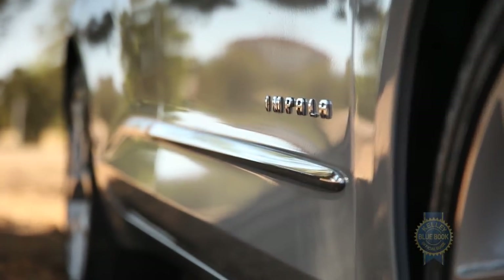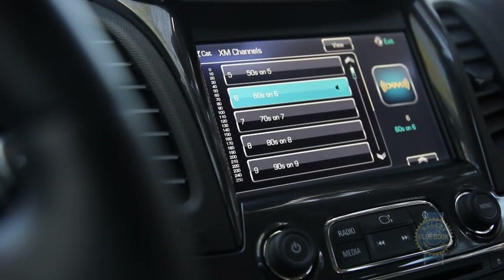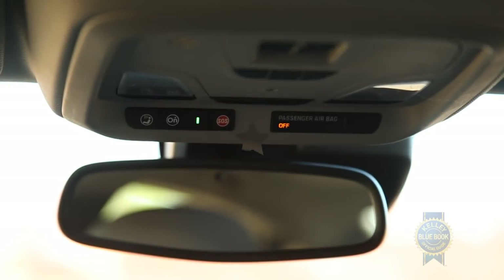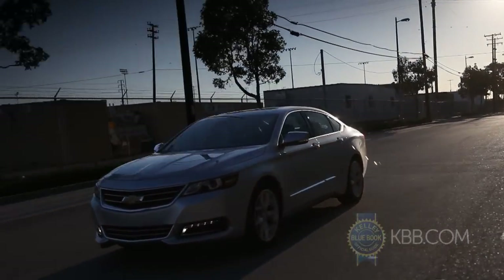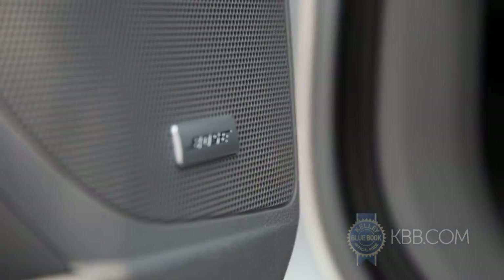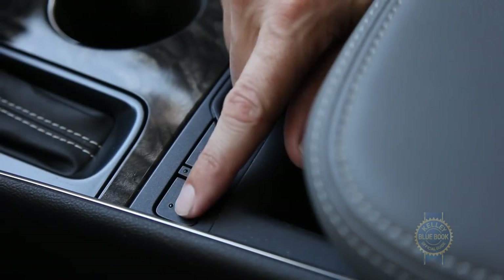Even in its cheapest form, the Chevy Impala comes equipped with 10 airbags, a six-speaker audio system with USB input, and a six-month subscription to GM's OnStar system. Buyers willing to part with more of their hard-earned money can add luxuries like a Bose surround sound audio system, keyless entry with push-button engine start, heated and ventilated front seats, and a heated steering wheel.